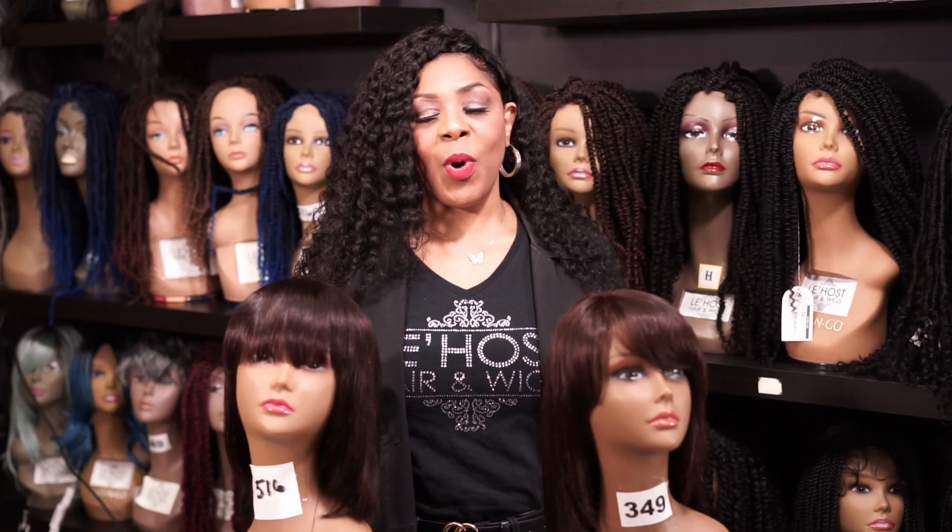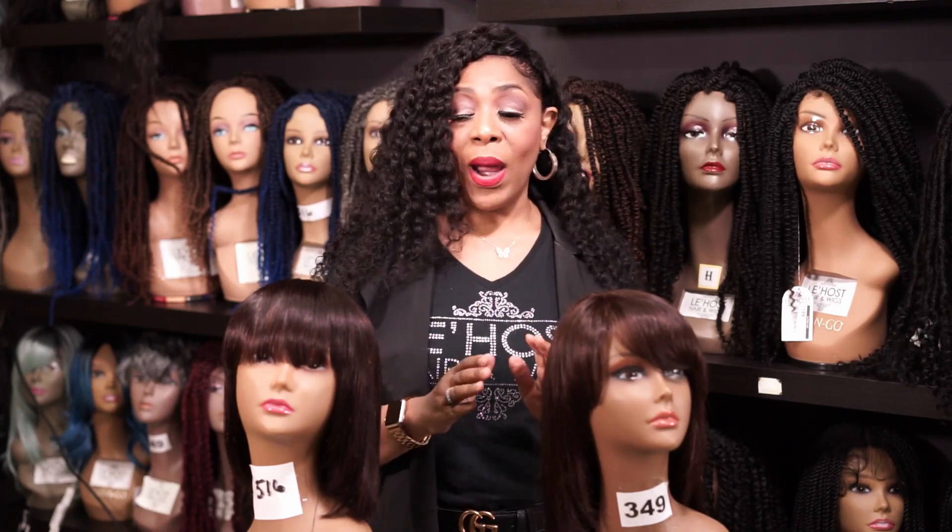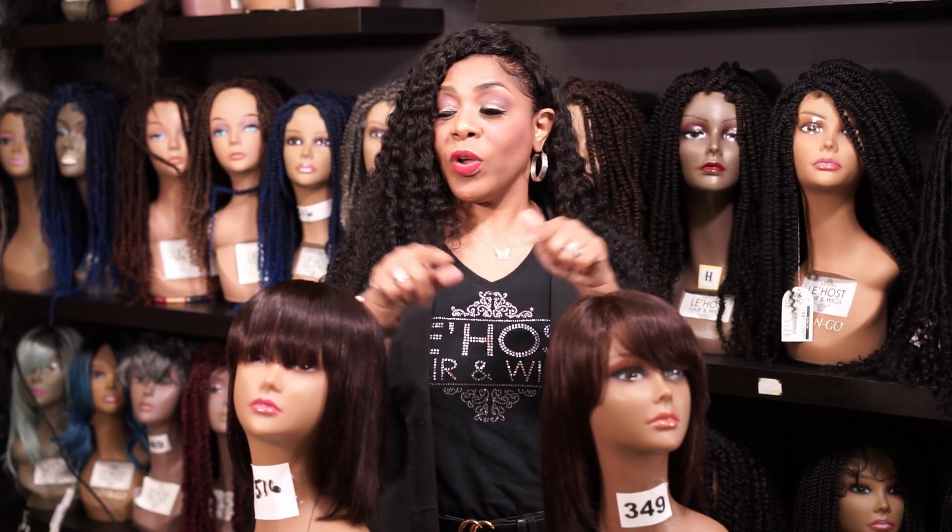So easy, so simple. I'm gonna make it quick and easy. Alright, so if you look at these two wigs, which one do you think costs more than the other?